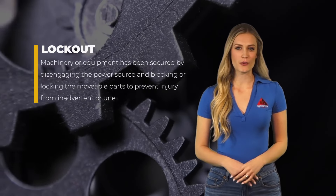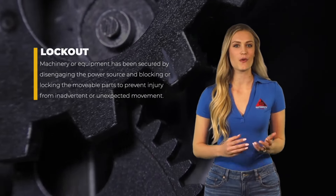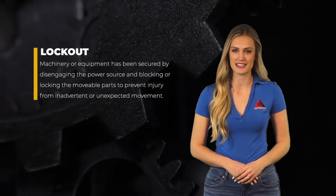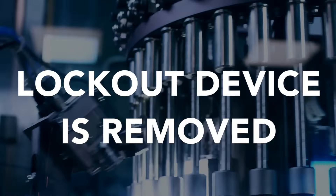Lockout means machinery or equipment has been secured by disengaging the power source and blocking or locking the movable parts to prevent injury from an inadvertent or unexpected movement. The machinery cannot be restarted until the lockout device is removed.